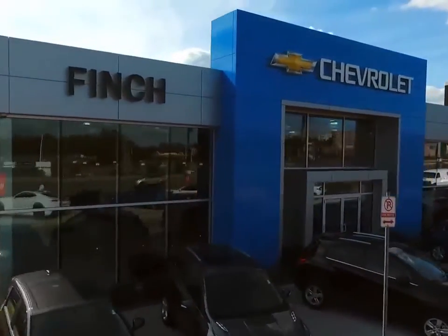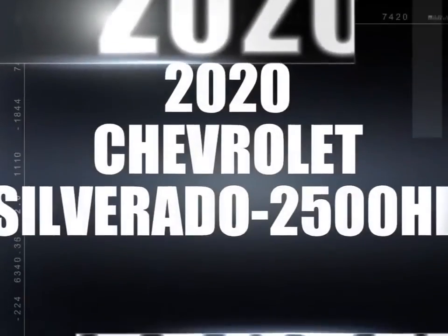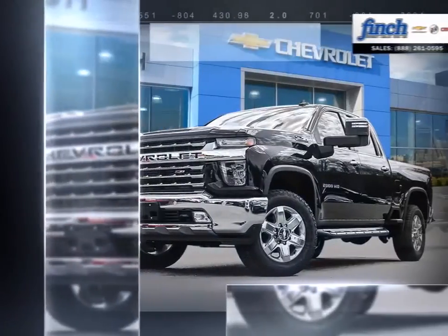Welcome to Finch Chevrolet. Today we're looking at a 2020 Chevrolet Silverado 2500 HD.